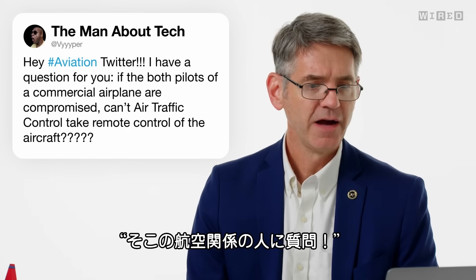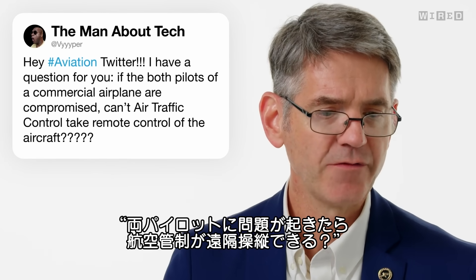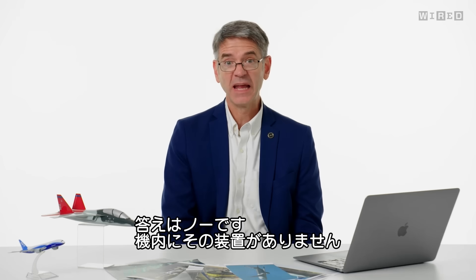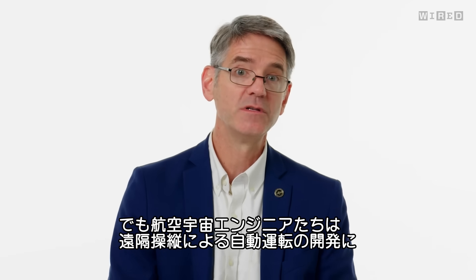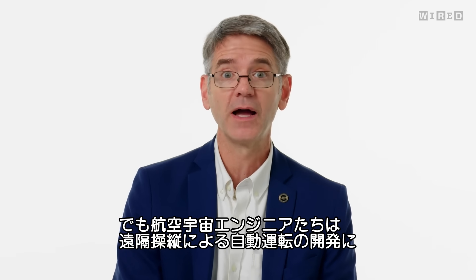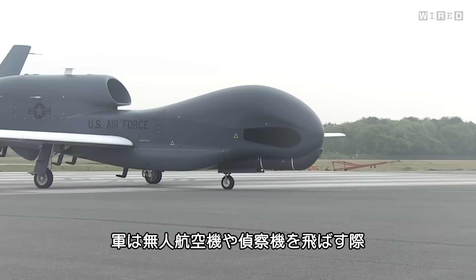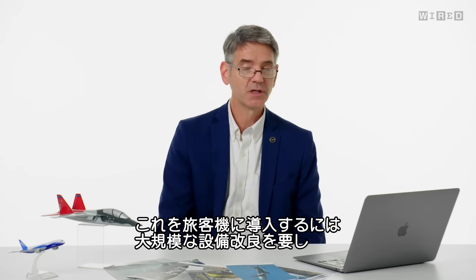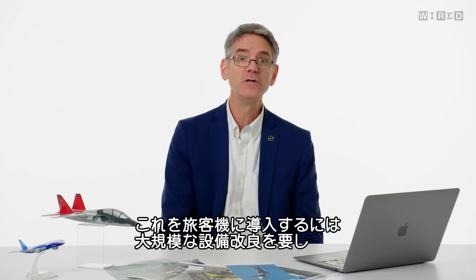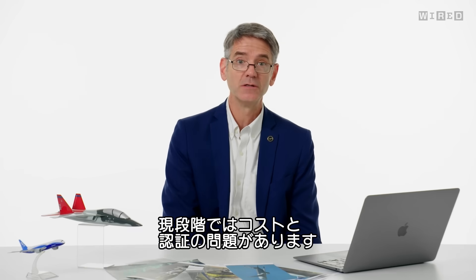Viper asks, if both pilots of a commercial airplane are compromised, can't air traffic control take remote control of the aircraft? The answer today is no — they can't because they don't have the equipment on board. But aerospace engineers have been working for quite a while on airplanes with autonomous operations and remote piloting. The military regularly flies the Predator and Global Hawk without a pilot on board. To put this into commercial airlines would require a huge amount of equipment upgrades — it'd be an expensive endeavor, not to mention the certification issues.